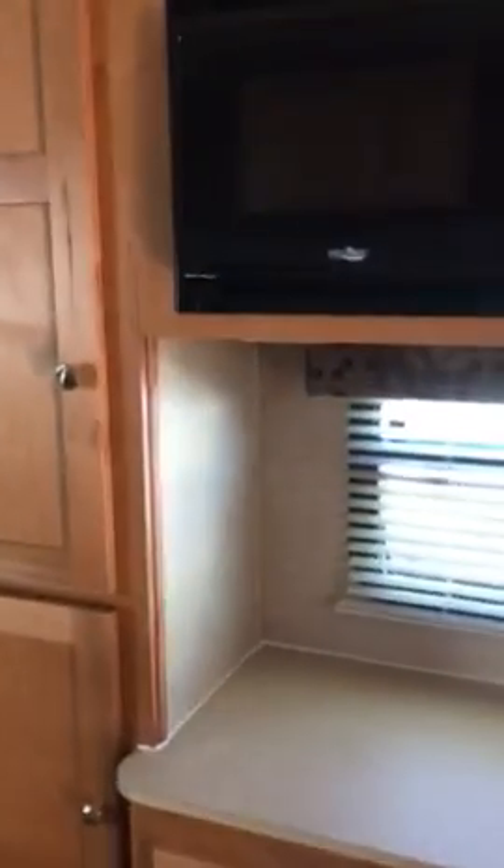Taking a look at our kitchen — great kitchen here. We have a microwave, we have a cooktop with a nice flat cover, and our refrigerator.